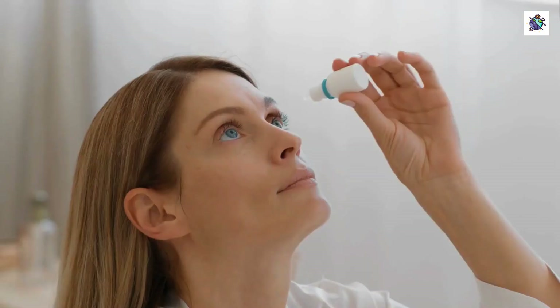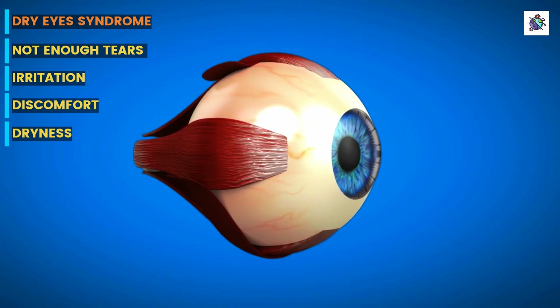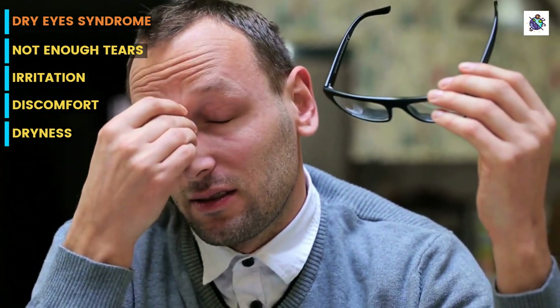What is dry eye syndrome? Dry eye syndrome is a common condition that affects millions of people worldwide. It occurs when the eyes are unable to produce enough tears or the tears produced are of poor quality, leading to dryness, irritation, and discomfort.